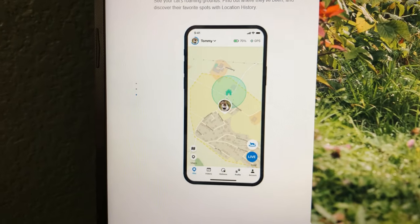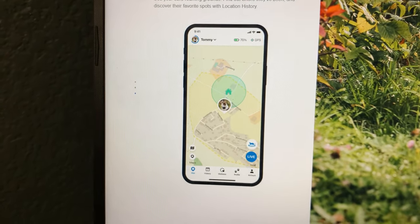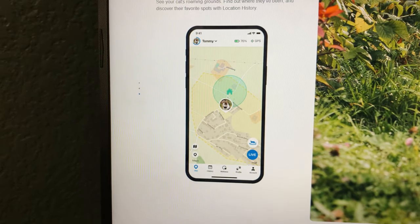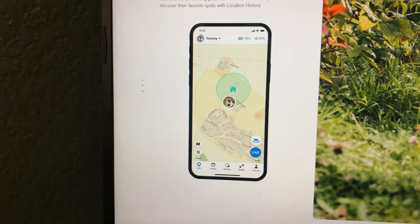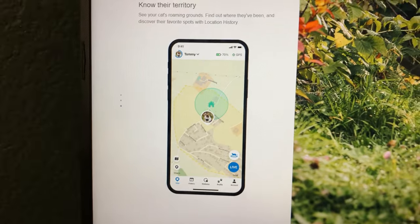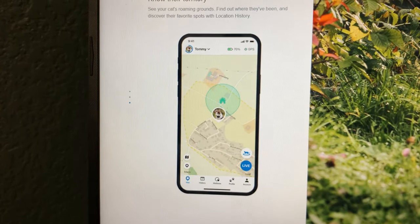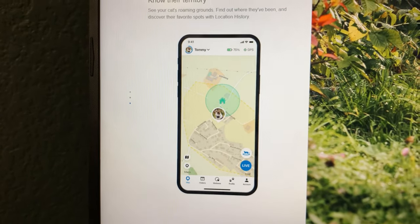It gets really close to them too. Sometimes GPS isn't that exact, but this is pretty exact and does a great job of locating them. I've noticed our cat just has her own routine — she goes a few different routes and doesn't stray from it much. They also have a live access mode, which is nice. If your pet is lost or you really want to find them, you can turn that on, and it will update in real time to show you exactly where the pet is.